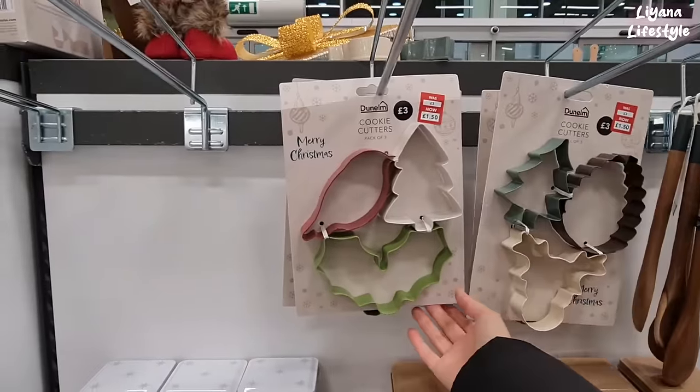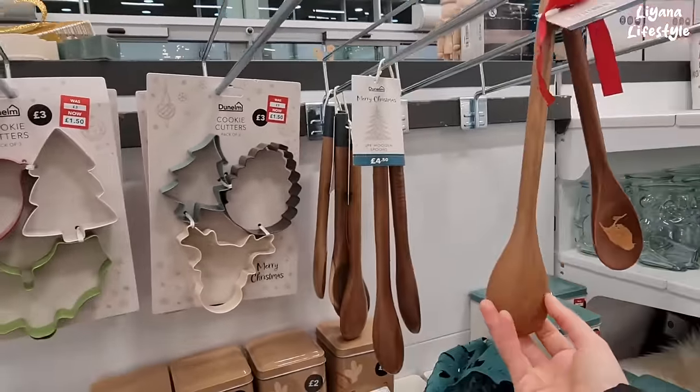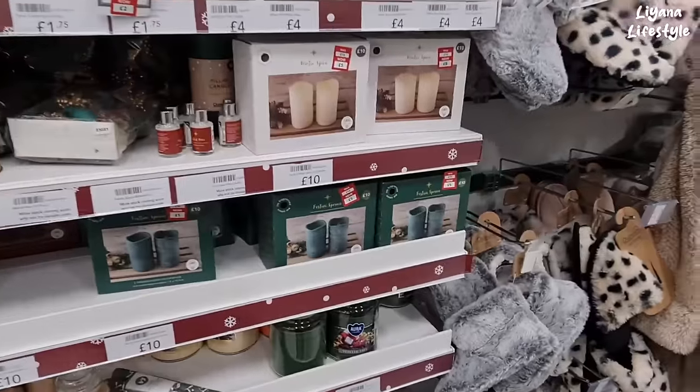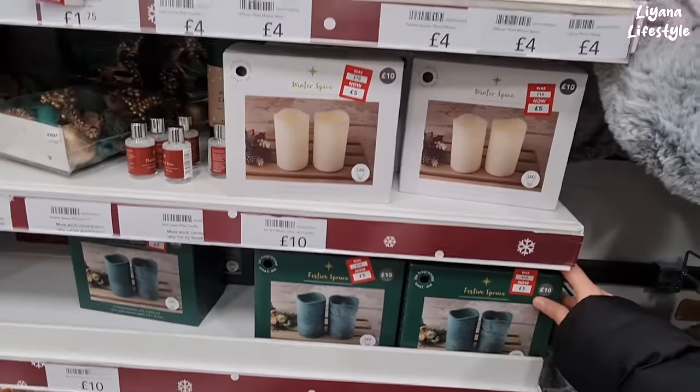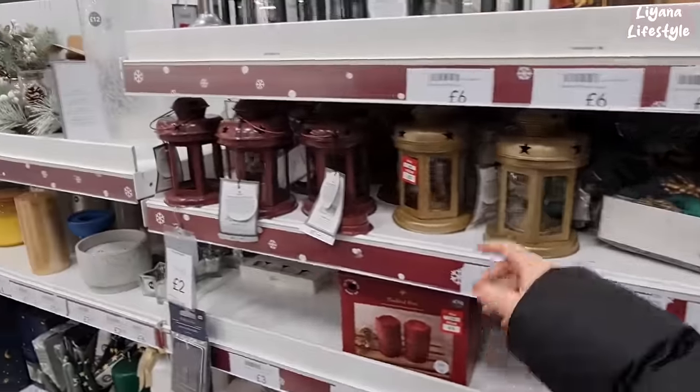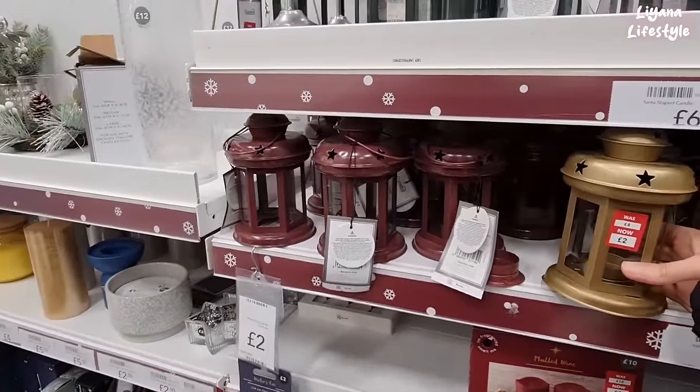These are £1.50 — pack of three cookie cutters. And these have birds on. Lots of candles now reduced to £5, and the diffusers are £2. Oh, a lantern is £2. That's a nice lantern.